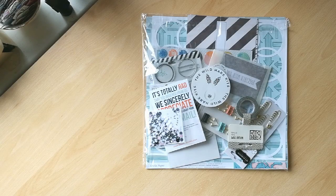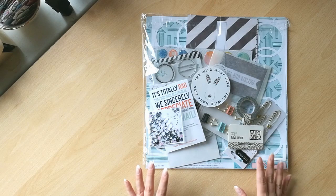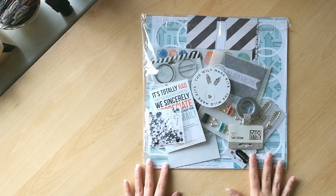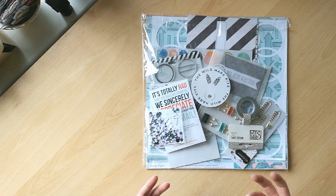Hi everyone, it's Claire here today with the reveal of my September kit for the Wild Hair Kits. I asked for one of our deluxe kits this time to work with, and I also asked for that particular kit to be built around my own style profile.